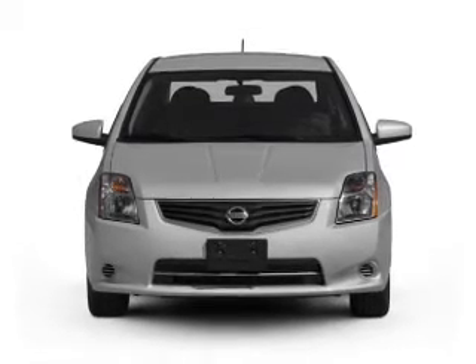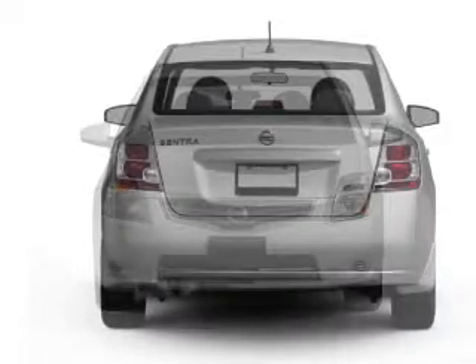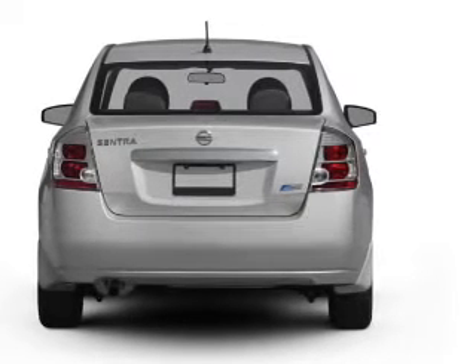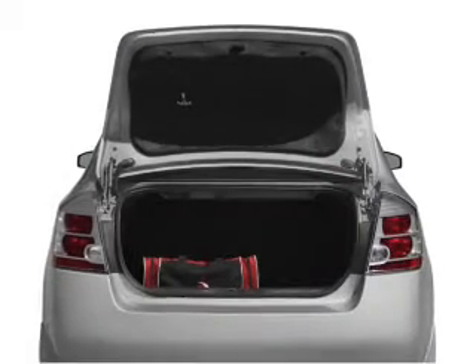With an efficient four-cylinder engine that responds smoothly to its automatic transmission. Find your way easily with the included navigation system. Stand out from the crowd with premium wheels.